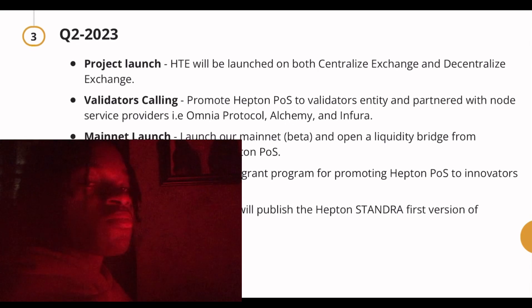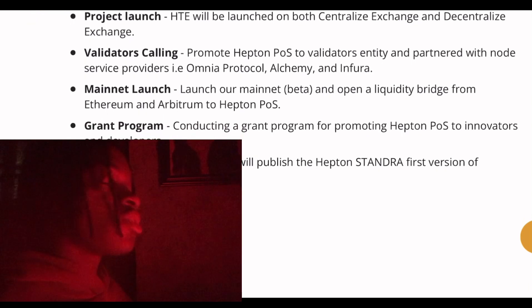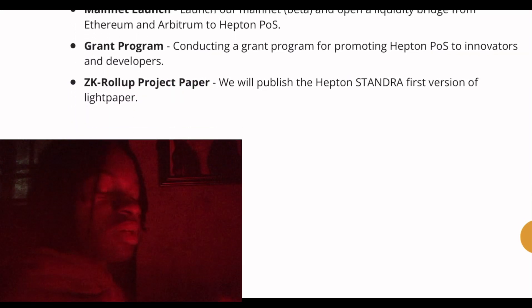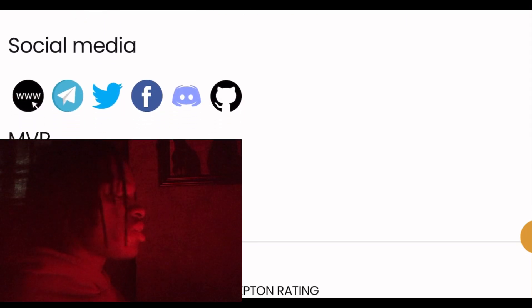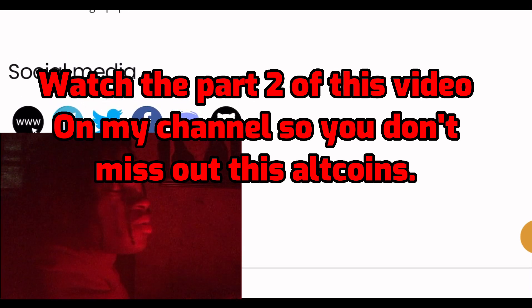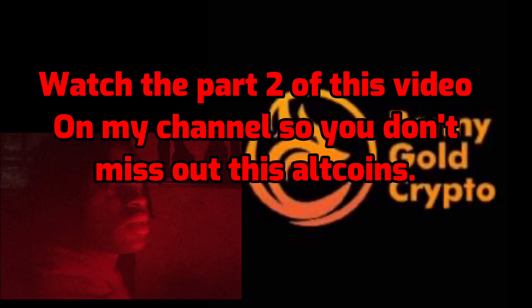Before you can find a legit coin with great utility that will give you the returns you want, you need to go technical when researching these coins. Keep googling the things you don't understand — like rollups — and search about them. This is how you grow. I also want to clarify: just because I said this coin could get listed on Binance doesn't mean I'm forcefully trying to pressure you guys into buying it.